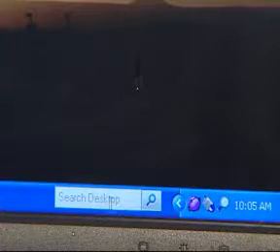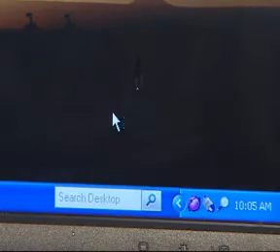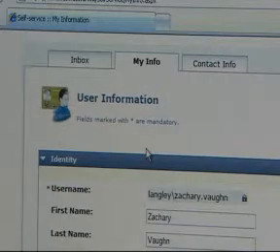To do this, right-click on the purple globe in the lower right corner of your task bar. Then click on access self-service. A web page will pop up, and then fill out the tabs My Info and Contact Info.